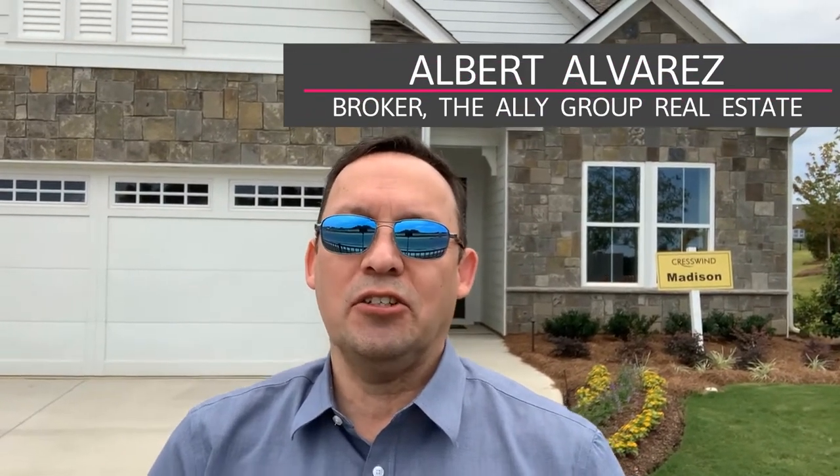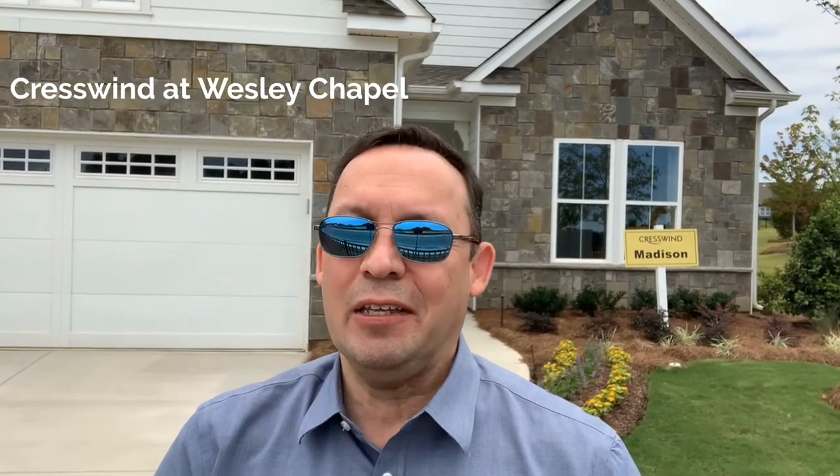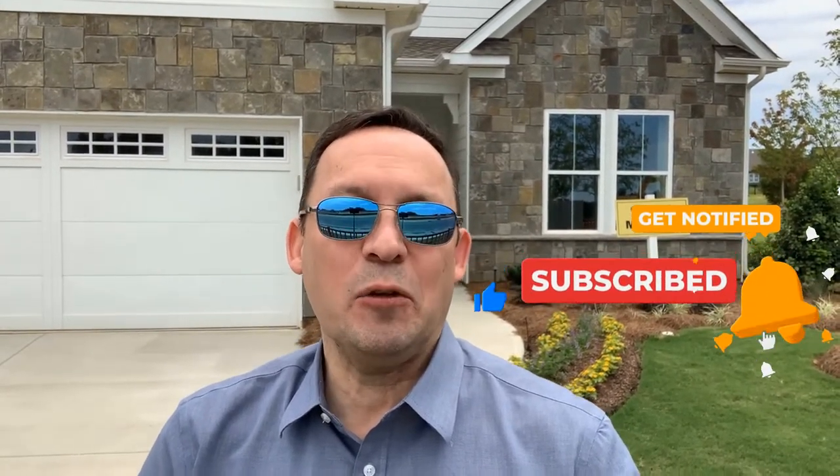Hello there, I'm Albert Alvarez, a broker and realtor with the Ally Group Real Estate in Charlotte, North Carolina. Today I'm on location at Crestwind Wesley Chapel, a new gated 55-plus community in Monroe, North Carolina. I'll be taking you on a tour of the wonderful models here which were just recently opened. Next we'll be taking a look at the Madison, so stick with me as we go through.